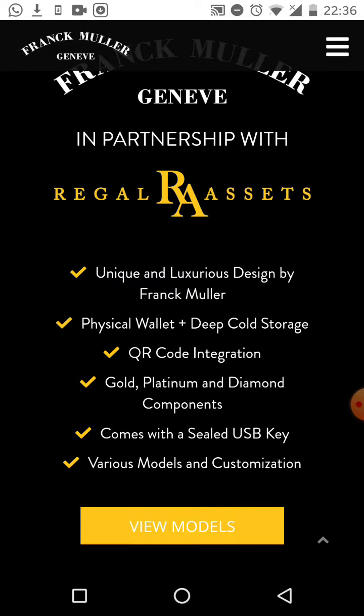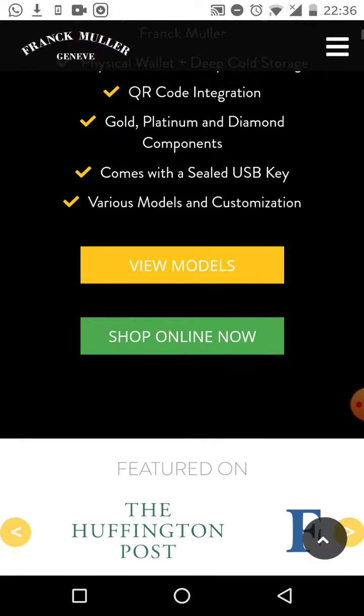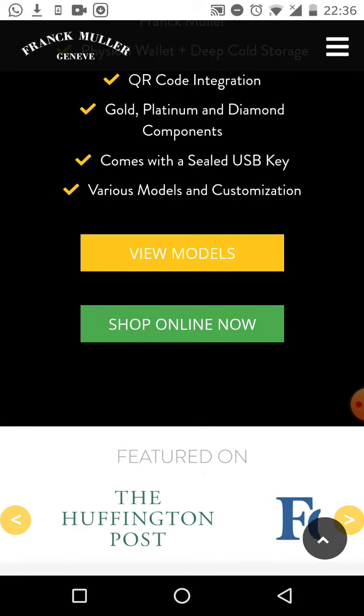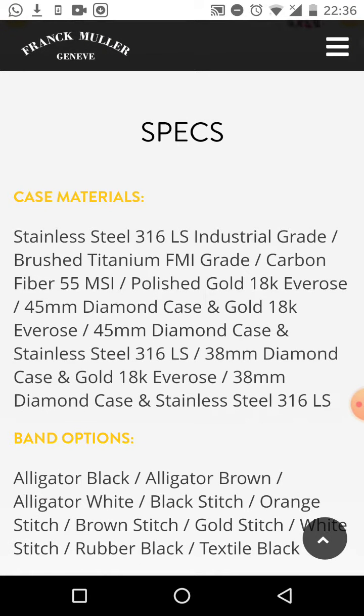As I'm scrolling up here, I'll show you what we have: unique and luxurious, designed by Frank Muller, physical wallet and deep cold storage. This is a Bitcoin wallet and a watch in one. Amazing QR code integration, gold, platinum and diamond components, comes with a sealed USB key, various models and customizations.